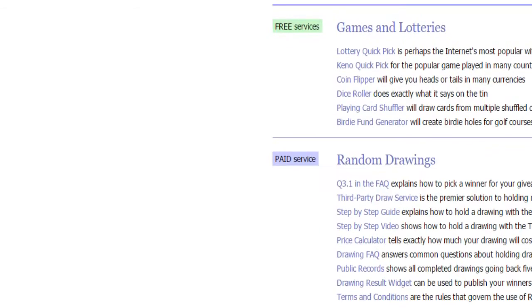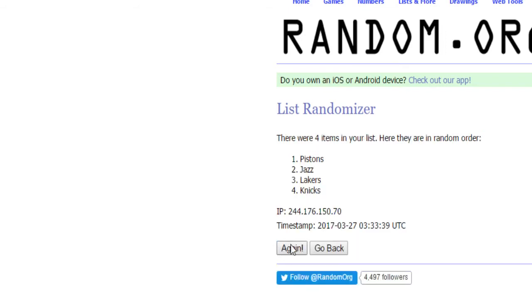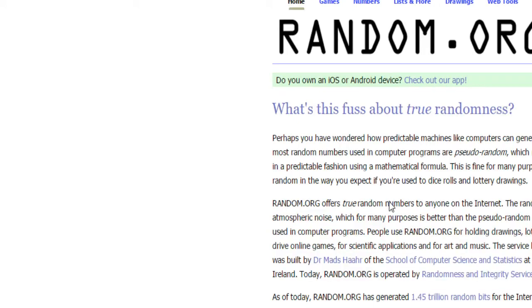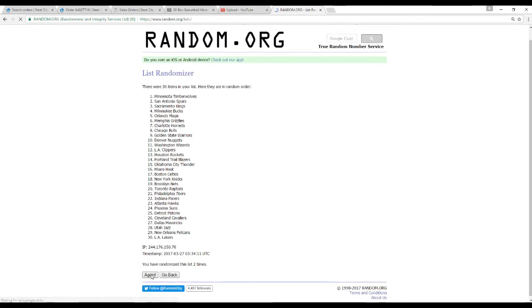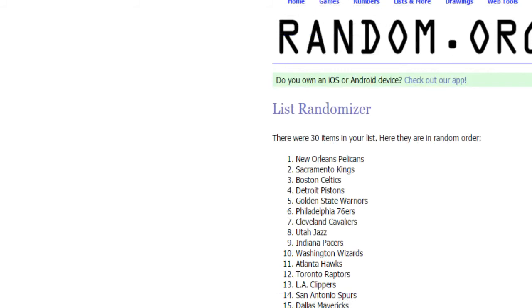Next we're going to randomize the Quad Patch, going to either the Jazz for John Stockton, the Lakers for Nash, the Pistons for Isaiah Thomas, or the Knicks for Jason Kidd. Five times — and that's going to go to the Pistons. And last random, guys — this is for the John Wall jersey. Good luck everybody. 1, 2, 3, 4, and the New Orleans Pelicans! Congratulations — New Orleans Pelicans get the John Wall jersey.